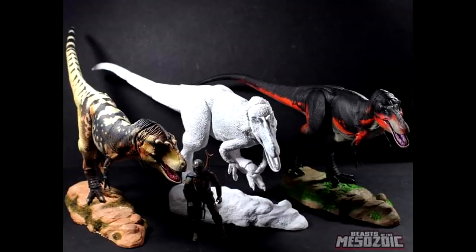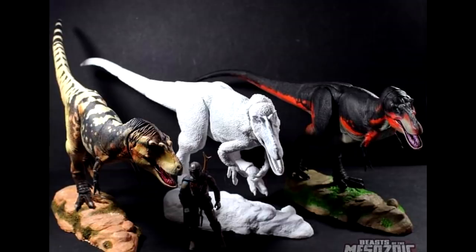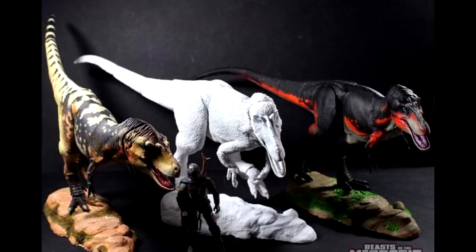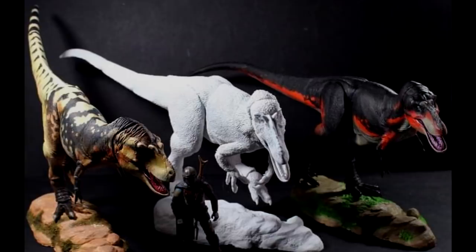Speaking of the Tyrannosaurus series, we have another really cool image showing the Yutyrannus ready to paint, alongside a few other Tyrannosaurus series prototypes — the Bistahieversor and Lythronax in comparison to the Yutyrannus. I'm really psyched to see the Yutyrannus painted up. So far David Silva has been doing a killer job on each and every one of the prototypes, and everything has looked excellent.